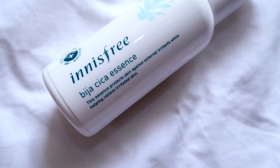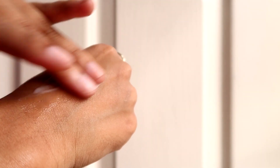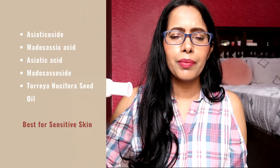The next serum is the Innisfree Bijacica Essence — again, not an essence but more like a serum, and a discontinued product. It is very similar to their Bijacica Skin product. Both have a milky consistency which turns into a watery consistency on application, feeling very hydrating and calming in nature. It has no fragrance or essential oils and is packed with the goodness of centella asiatica, so overall this was a good product.